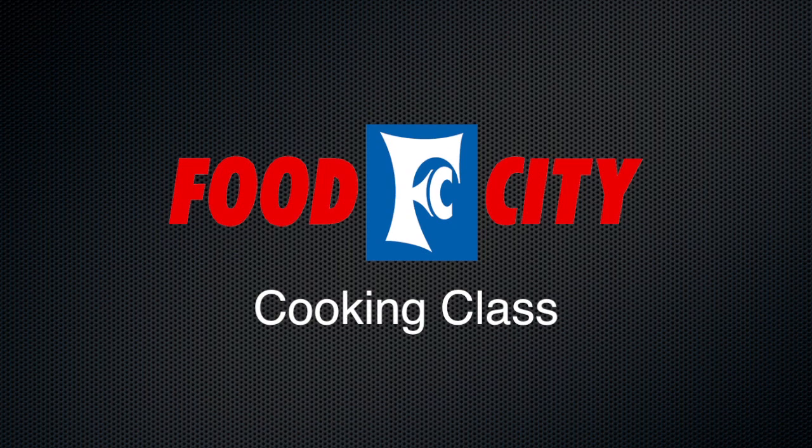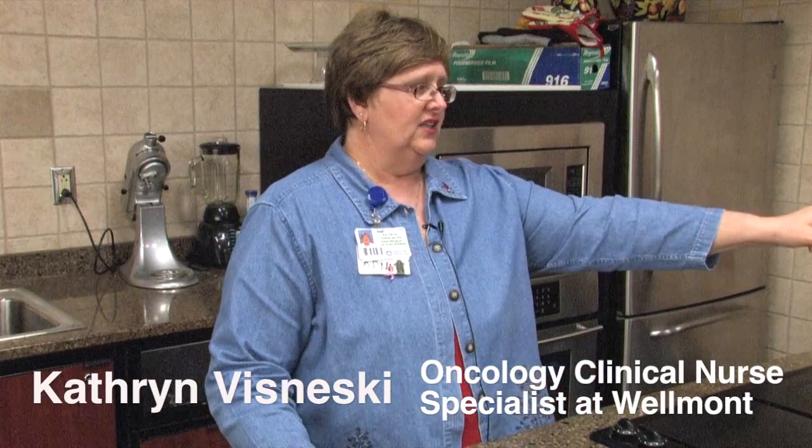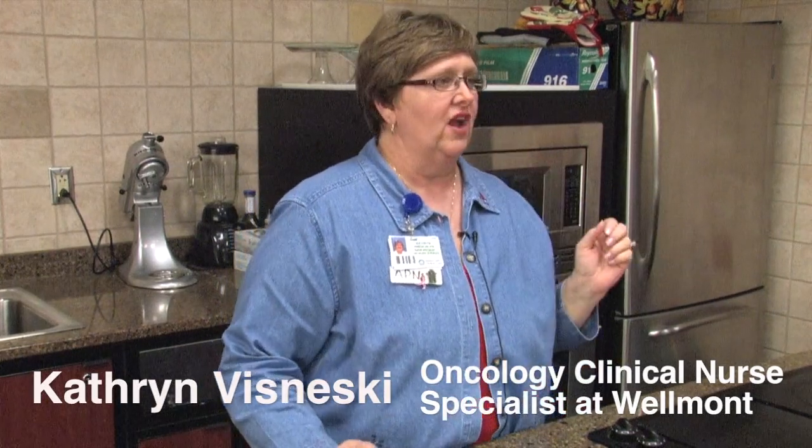Thank you for letting me come tonight to talk about how to make your holiday feasts more cancer healthy. When you look at this table, one of the things we're striving for is color. Foods that fight cancer are usually very colorful — we have cranberries, blueberries, strawberries, blue corn tortilla chips. Things with color are going to be in general more cancer healthy. I've given you a handout with some suggestions that I'm just going to talk about a little bit.